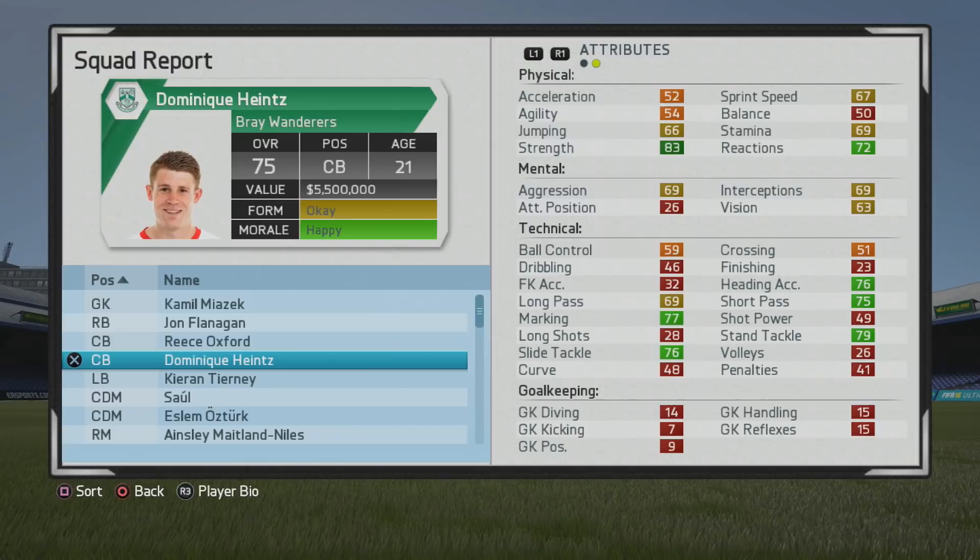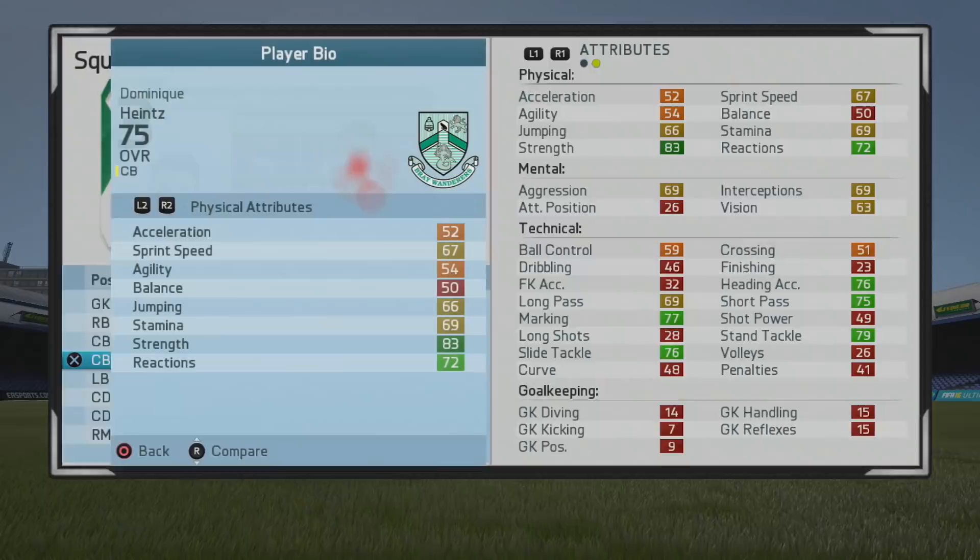Taking a look at Dominique Heinz, the 21-year-old center back who sits at 75 overall. As you can see, some very good strength, marking, short passing, and heading accuracy from the start — very good to see that, some good technical stats from him.